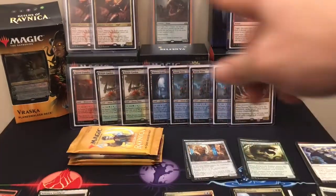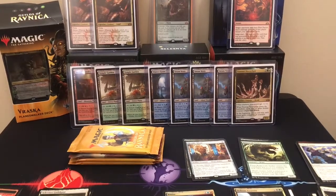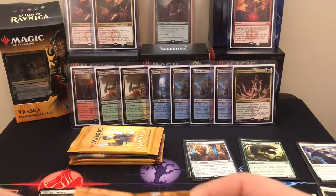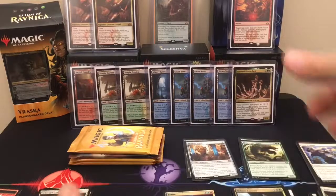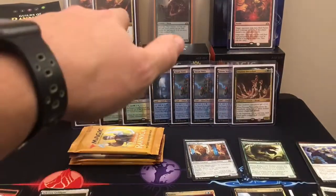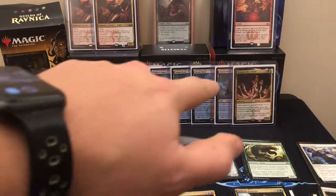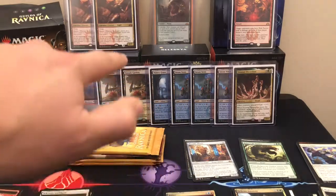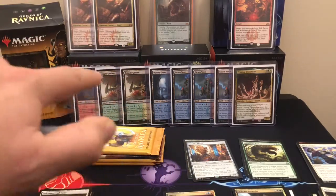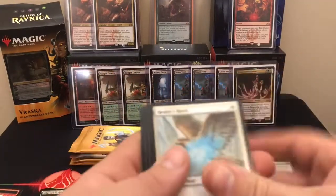I don't know if you noticed, it's looking a little slim back there, but I finally took the time to start putting together a binder with all the cards. I had to take a couple down from there — Aurelia, we had three of those, I only took one. Took one of the Steam Vents — we got a playset of them. Took one of the Watery Graves, one of the Temple Gardens. Yeah, Doom Whisperer — we only had one of those.